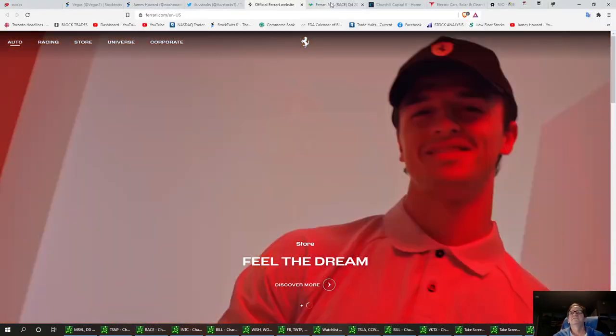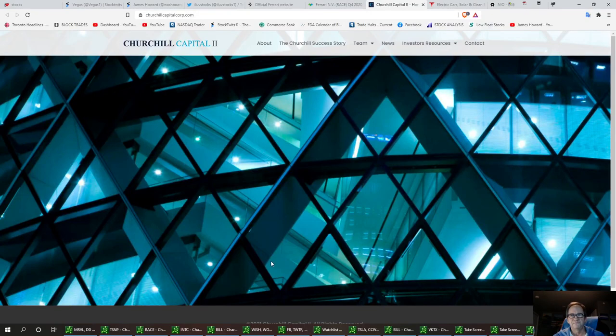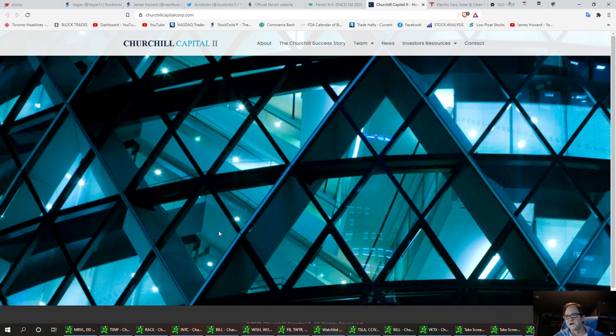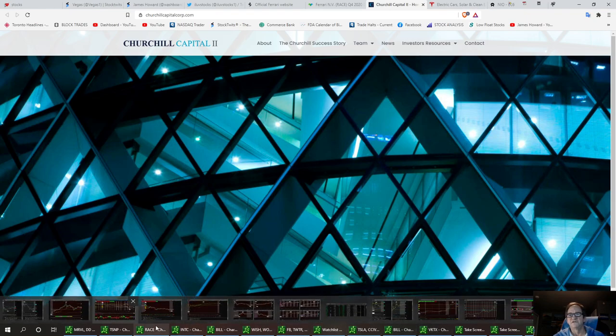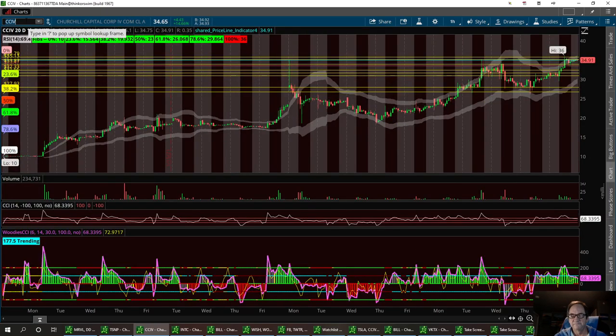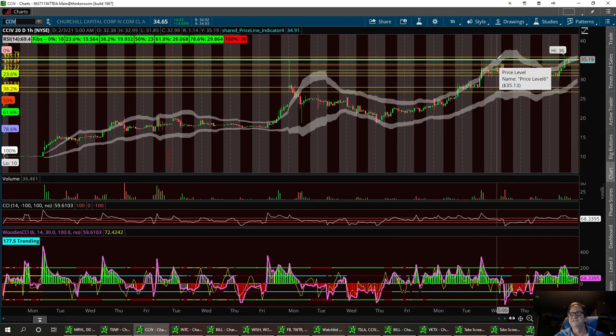Next up is CCIV. CCIV is a momentum play right now — a lot of people watching this trade, a lot of volume and price action. It's great to play on the pullbacks. I called the double top on this one a little while back. I'm bullish on this trade, I really like this company. They have a lot going for them, and soon they're going to be at $50. But we are up here at a triple top right now. I called the double top and said if we get to $35, this thing's going to pull back.